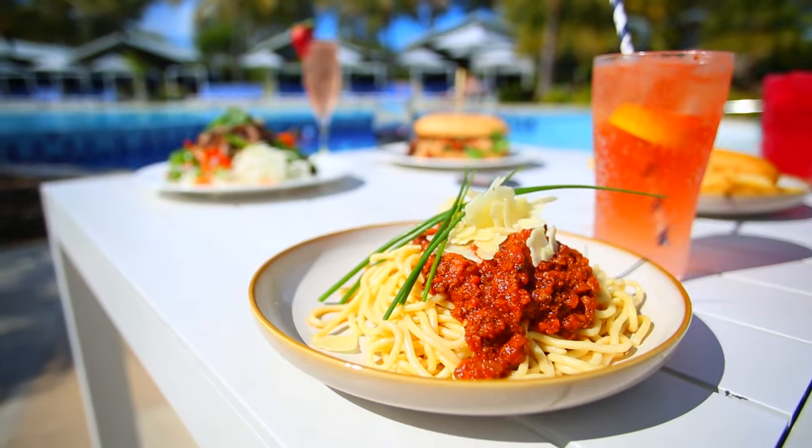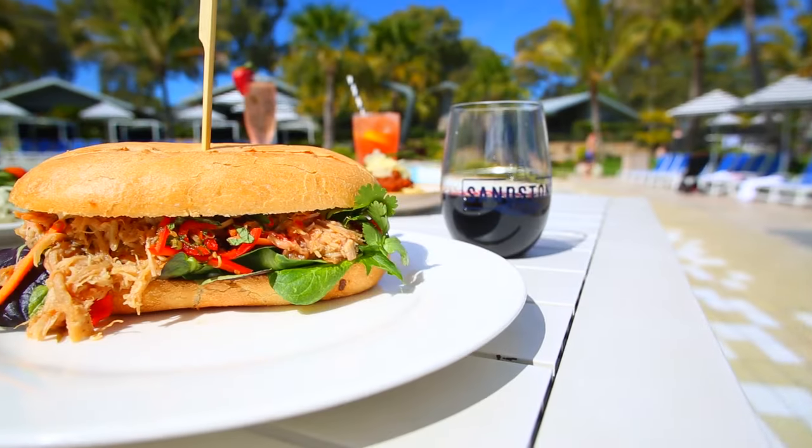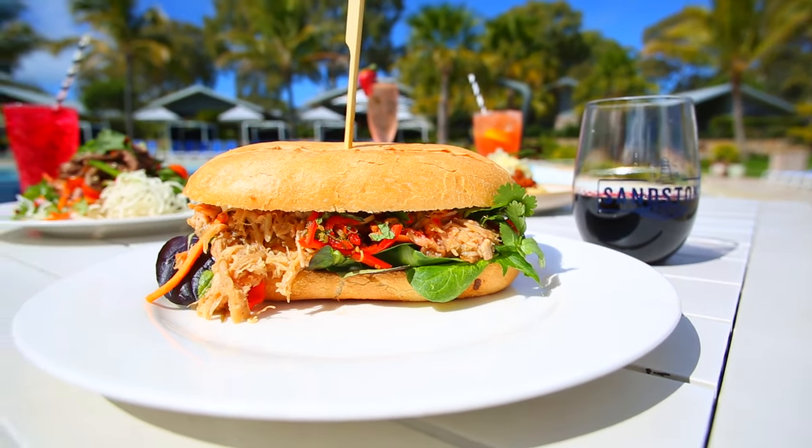When hunger strikes, the poolside restaurant will satisfy every taste bud. Here you can enjoy pool and waterpark views whilst enjoying an all day menu.